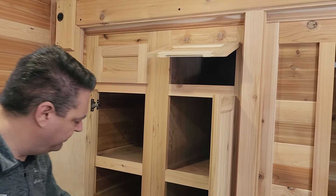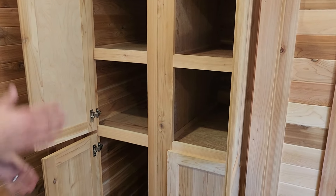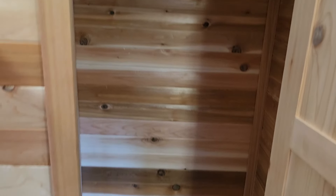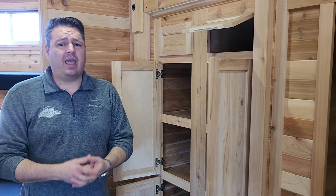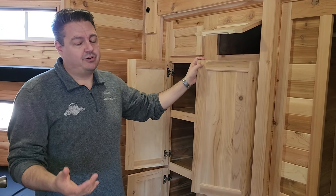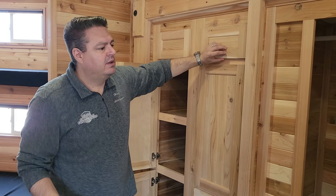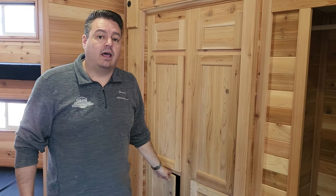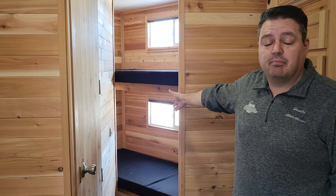I absolutely love how this is set up — there is so much space. It's called the Waterfront Lodge because you can actually stay here for an extended period of time. You have enough space for your clothing, extras, food, and all the things that usually go with camping. You always bring too much stuff, and this house accommodates it while still feeling wide open.